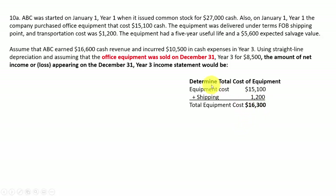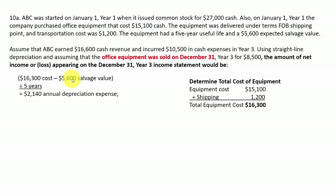They want to know net income from year three. You bought the equipment in year one, so now we need to calculate depreciation. Take the cost of $16,300 minus the $5,600 salvage value — the equipment had a five-year useful life and $5,600 expected salvage value. That salvage value is your estimate of what the equipment will be worth after five years. Cost minus salvage value is the depreciable amount. Divide by five years for straight-line depreciation of $2,140 every year.